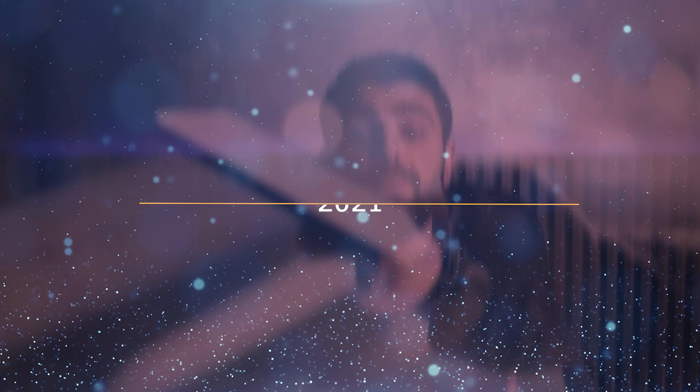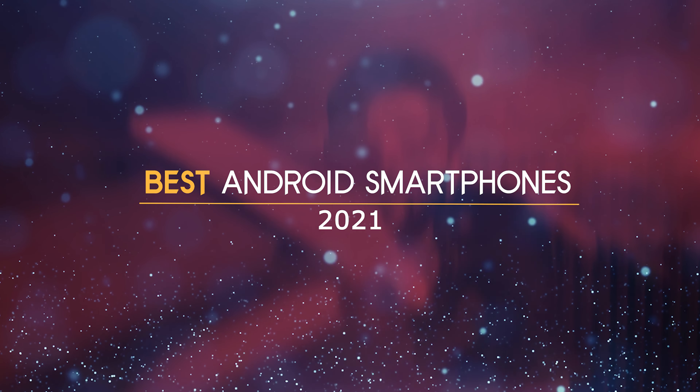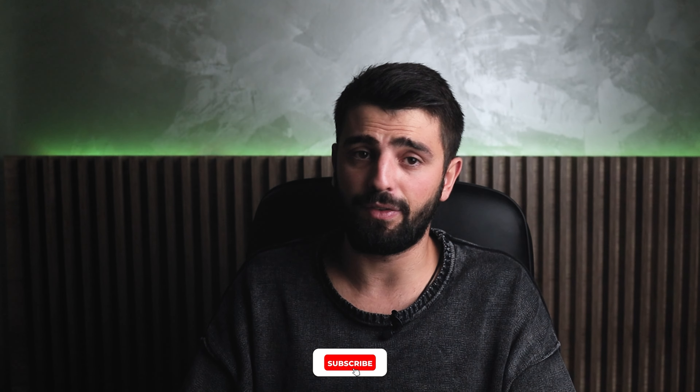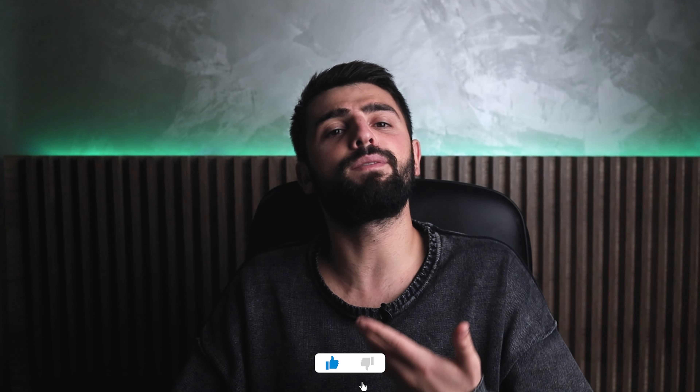Do you already own a smartphone? Are you a fan of Android phones? Well, in this video I will talk about the best Android smartphones that you can buy. Smartphones, besides being stylish and luxurious, became a necessity to us because they include important features that we need in everyday life. I tried to find the best Android smartphones and each of the products has its link below so you can find more information about them.